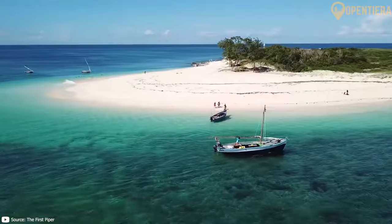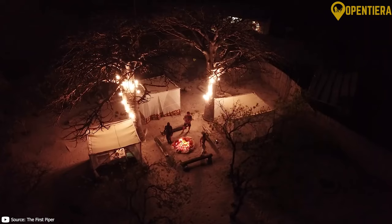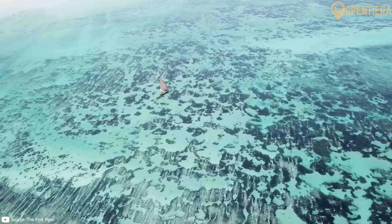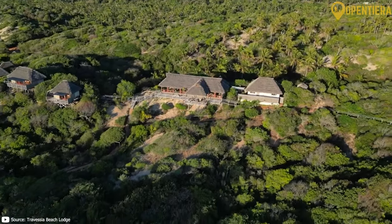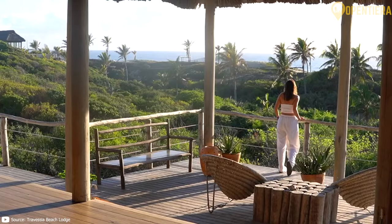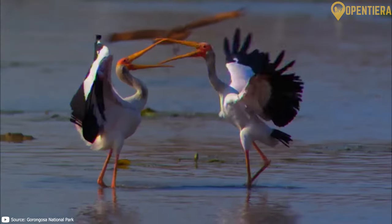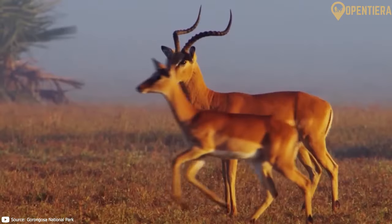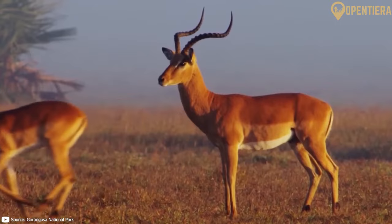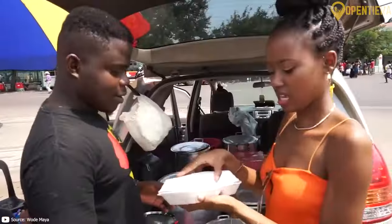Journey with us to Mozambique, a country with one of Africa's longest coastlines, rich in culture and natural beauty. Today on Opentiera, we're diving into the heart of southeastern Africa to discover Mozambique's stunning landscapes, from the Indian Ocean's shores to the wilds of Gorongosa and Niassa. Unravel the threads of Mozambique's history, cultural heritage and amazing food.